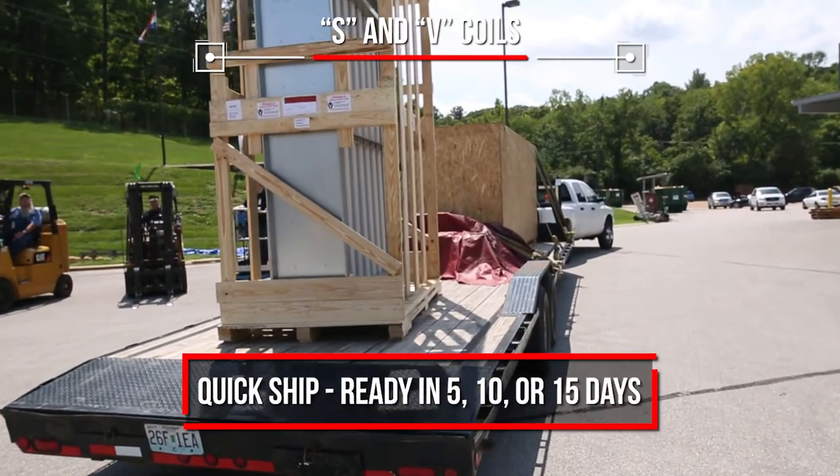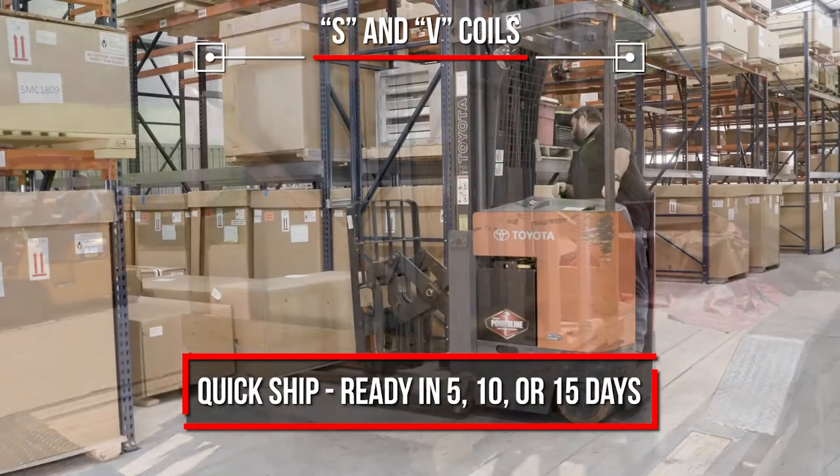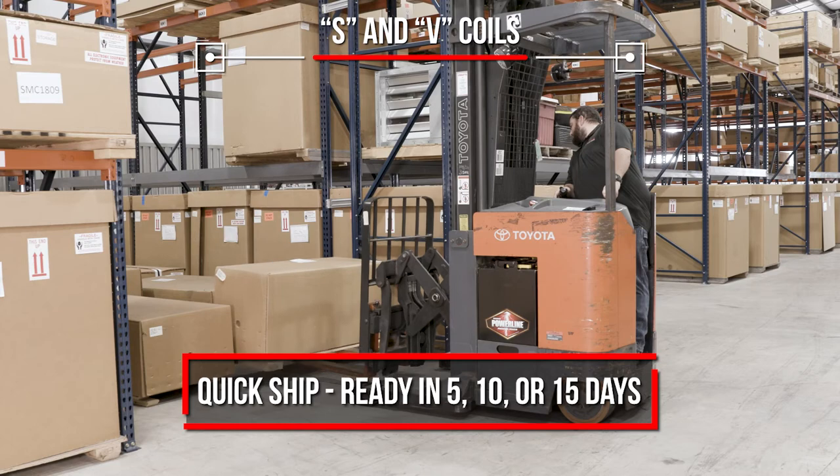If you need S or V coils quickly, ask your Marlowe rep about our Quick Ship Program. S or V coils can be on the way in 5, 10, or 15 days.